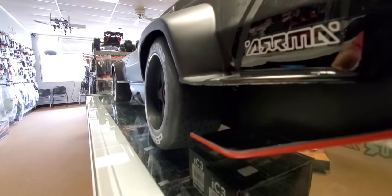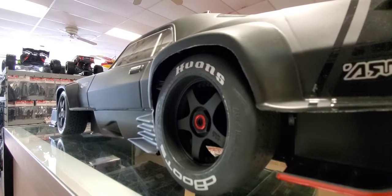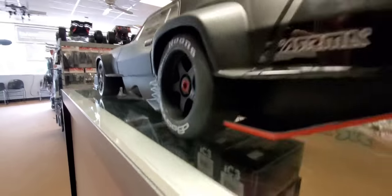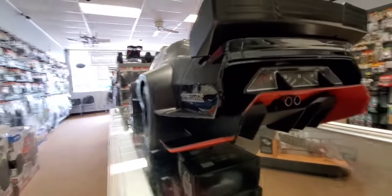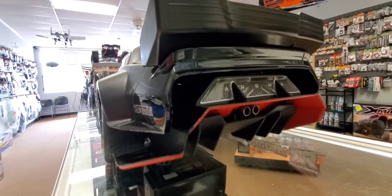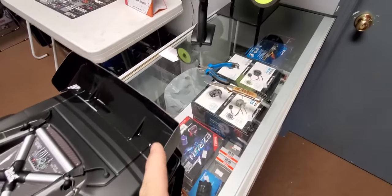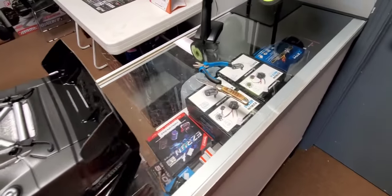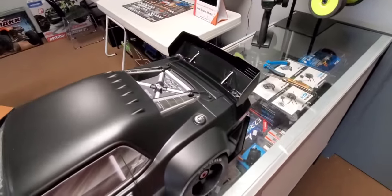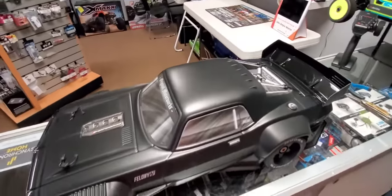The big thing everybody's talking about is these massive wide rear tires — they are wider and have more of a dish than the front. Typically on other versions of this platform like the Infraction trucks, the front and rear wheels are identical. Here you've got that huge muscle car look and massive traction for straight drag racing pulls and speed runs. With two screws you can take the wing off for high-speed runs, and the body's built-in duck bill spoiler still provides downforce, along with the underside bodywork.